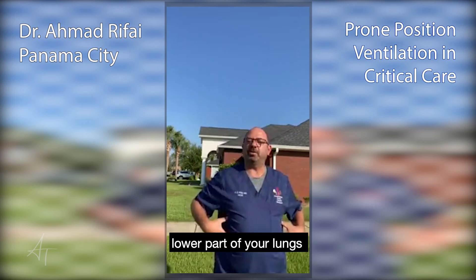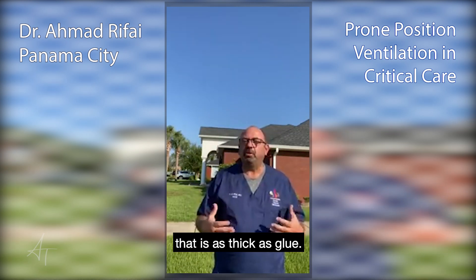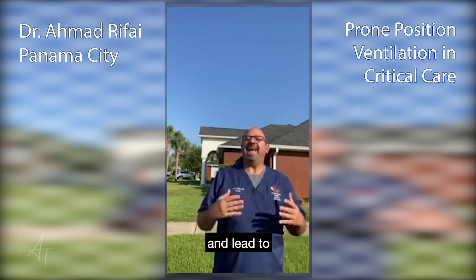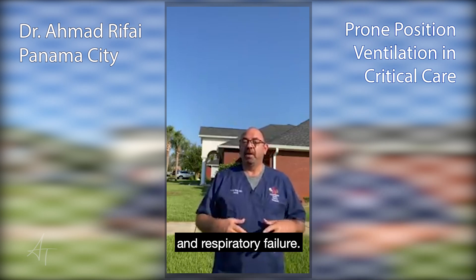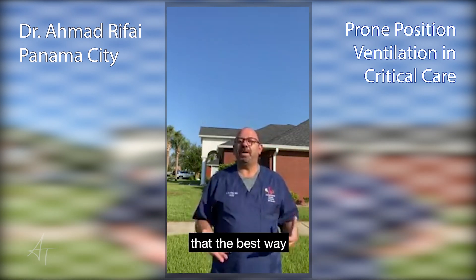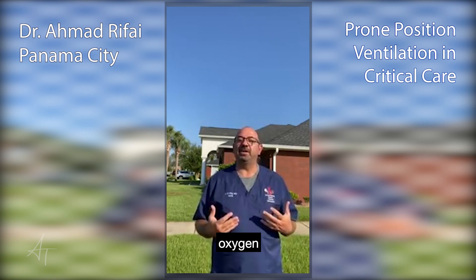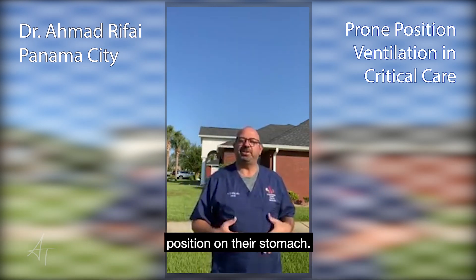COVID will attack the lower part of your lungs, seep out fluids that are as thick as glue, block the lungs, and lead to suffocation literally and respiratory failure. Many studies, without a shadow of a doubt, have shown that the best way we can deliver oxygen is to place patients in a position on their stomach.